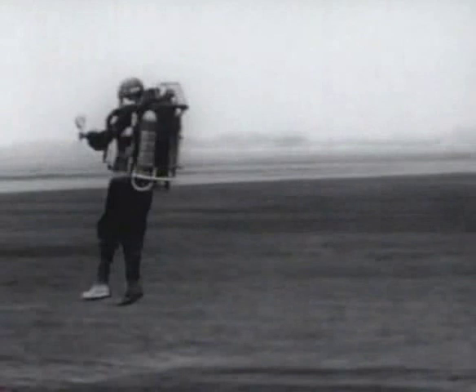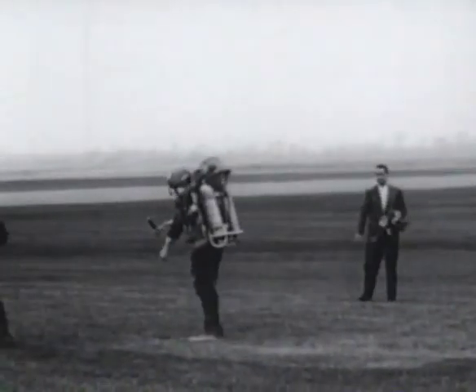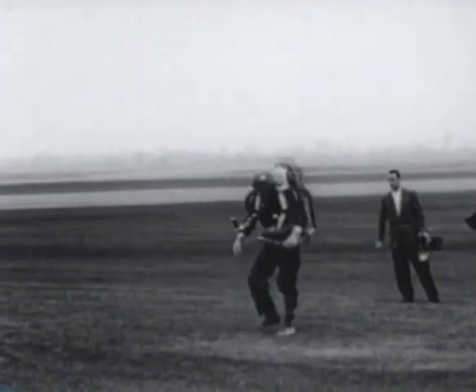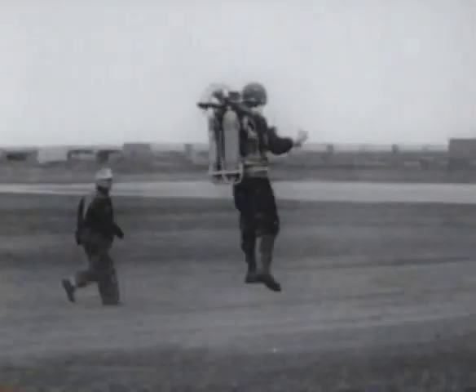Successive free flights demonstrated response to operator control and improved the take-off and landing techniques. Yaw control was demonstrated by rotating through 180 degrees about a point while hovering. In straight flight, the operator averaged 20 miles per hour and reached maximum speeds of 35 miles per hour.